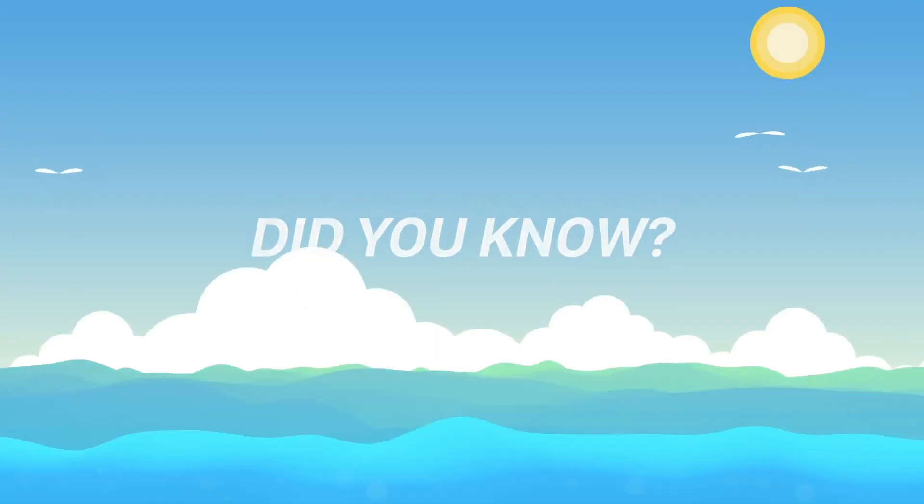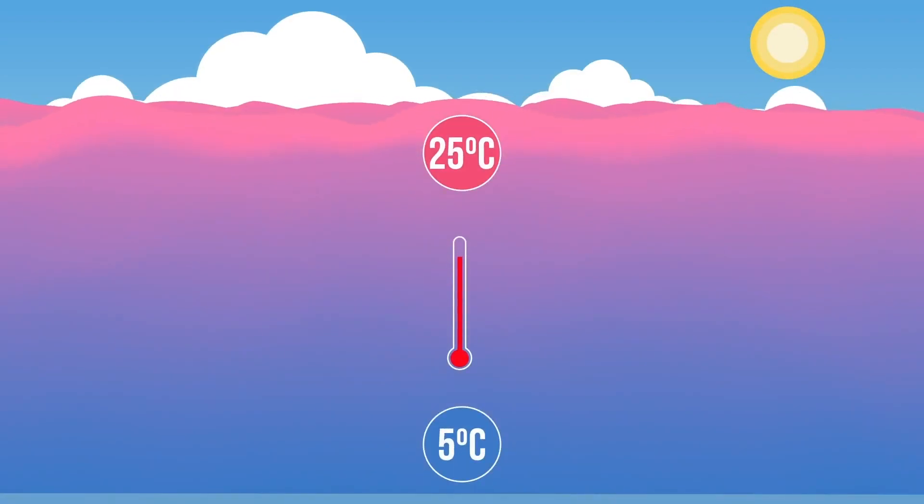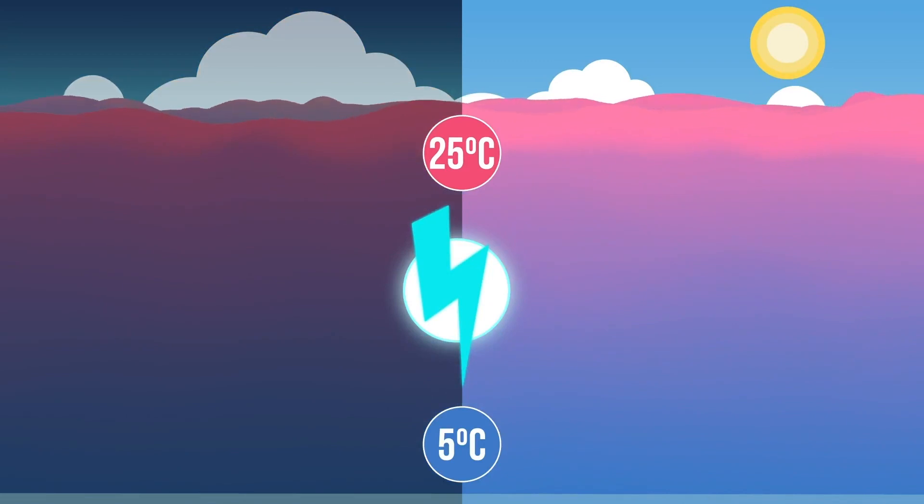Did you know that we can use the natural temperature difference in our tropical oceans to create electricity day and night and all year round?